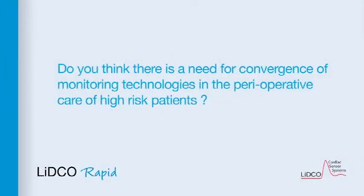Do you think there is a need for convergence of monitoring technologies in the perioperative care of high risk patients? Yes, I do. For example, not only do we need to advance our monitoring to measure oxygen delivery in the patients — and this of course is not done routinely — but what we also need to do is to make sure that oxygen delivery is satisfactory for that patient. In other words, we do need to close the loop.